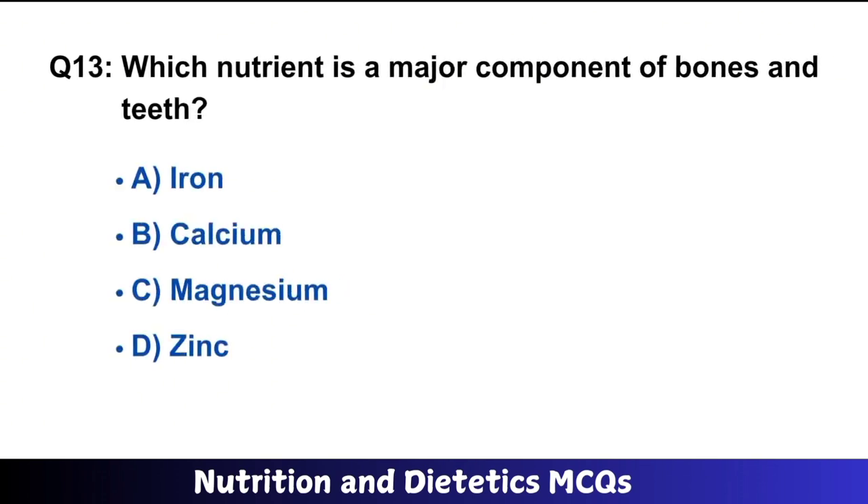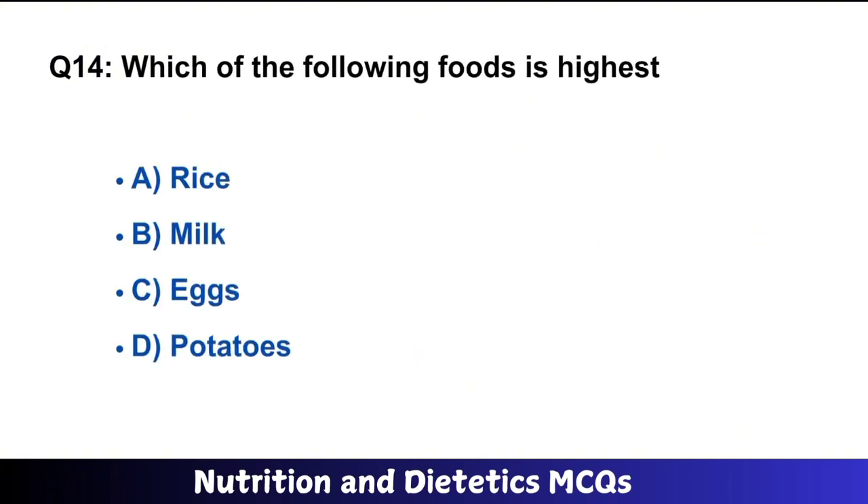Question number 13: Which nutrient is a major component of bones and teeth? The right answer is option B: calcium.